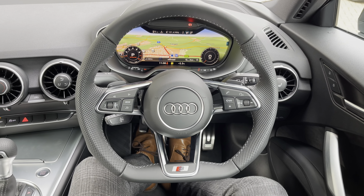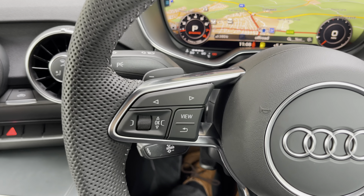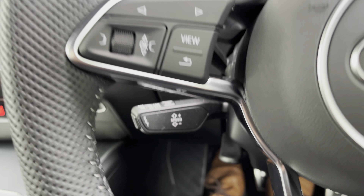Over to the left you've got the three-spoke leather multifunction flat-bottom steering wheel, with all the important buttons right at your fingertips. On the left are the controls for Audi's Virtual Cockpit — the digital dash screen — which is brilliant, and I'll show you that in just a second.